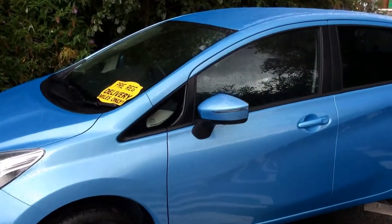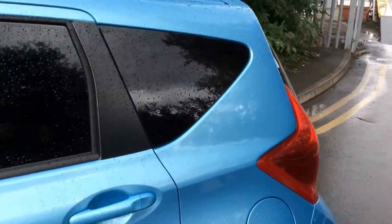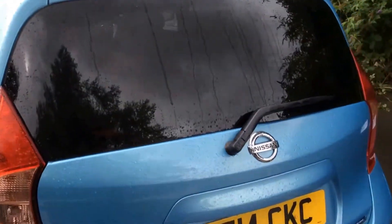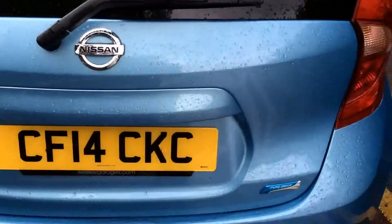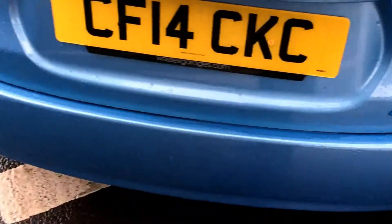On the Acenta Premium model, the rear windows do come with rear privacy glass that not only blocks out excessive sunlight but also keeps your passengers cool whilst driving in hot conditions. You can see here that the Note Acenta Premium model has been awarded the PureDrive badge, which is only given to Nissan's most fuel efficient vehicles.